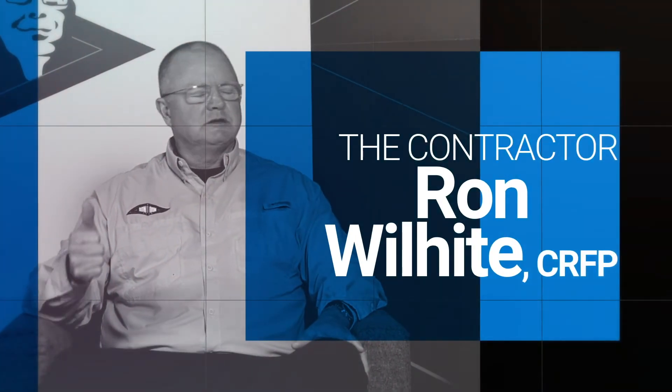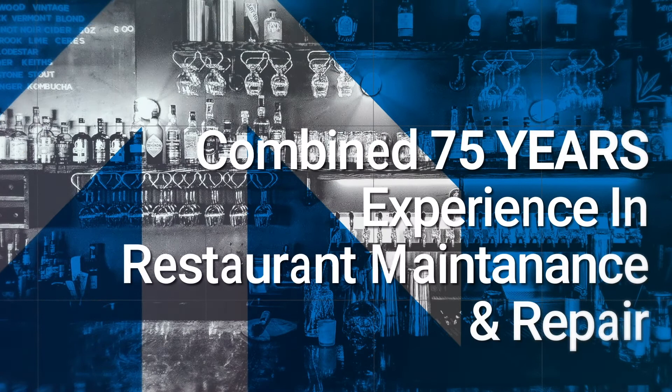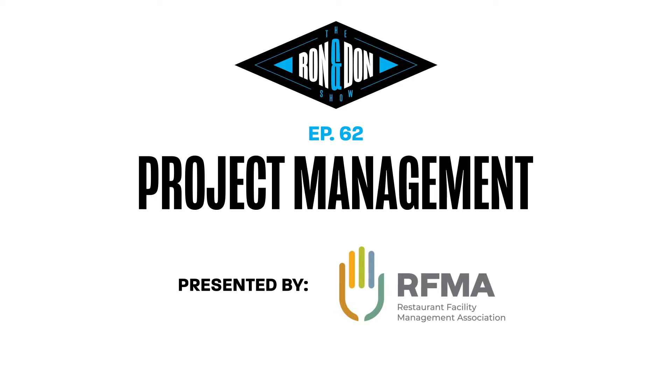Hi, I'm Ron. And I'm Don. And I'm Tracy. RIFMA proudly presents The Ron and Don Show. Thank you for joining us today. Our topic today is project management.